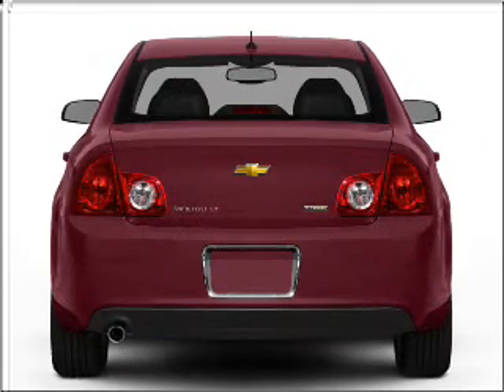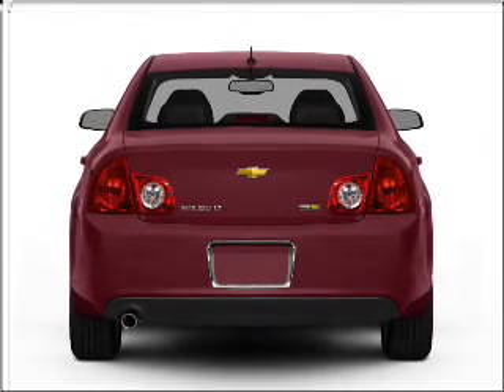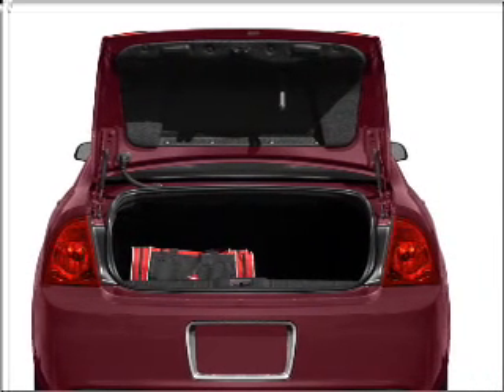With an efficient four-cylinder engine that responds smoothly to its six-speed automatic transmission. Reach your destination effortlessly with GPS navigation. Premium wheels lend a distinctive appearance.